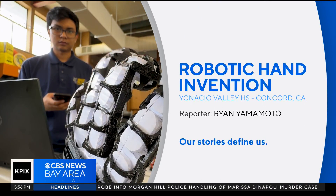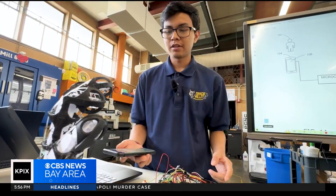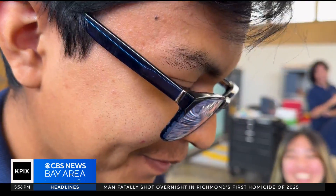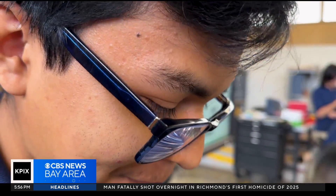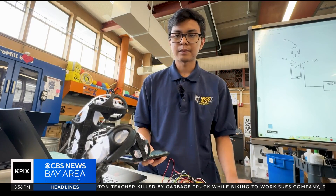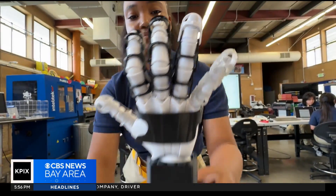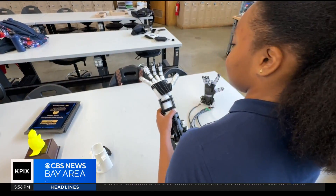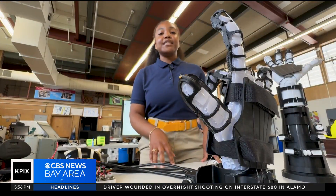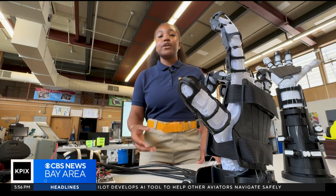When a group of students at Ignacio Valley High School were handed a problem, they came up with this invention. Jonathan Perez demonstrates controlling each of the fingers individually — the middle finger, the index, and the ring finger, bringing them all the way down. This is their prototype, which Anaya Taylor describes as an exoskeleton hand. The project is officially named Dexterra, and it basically makes it easier to do everyday tasks, like picking up a pencil or grasping objects.